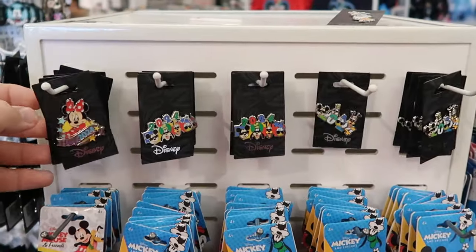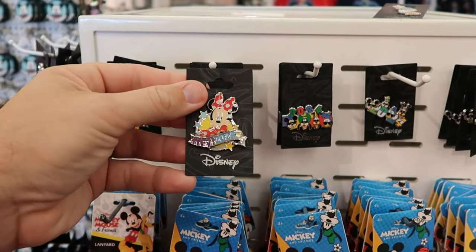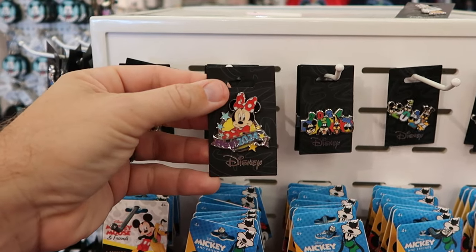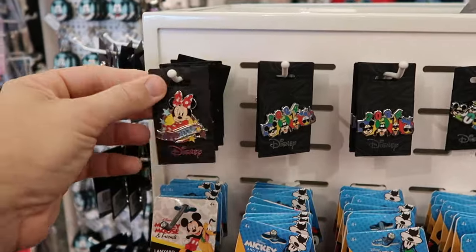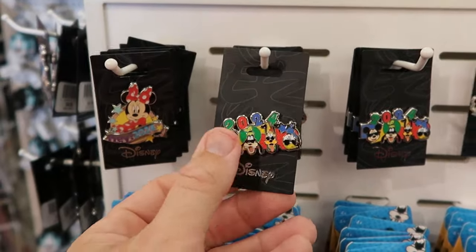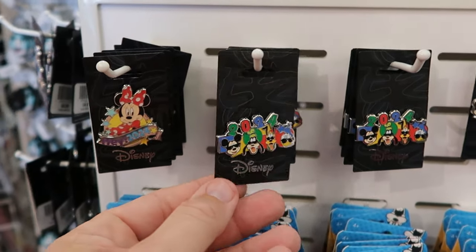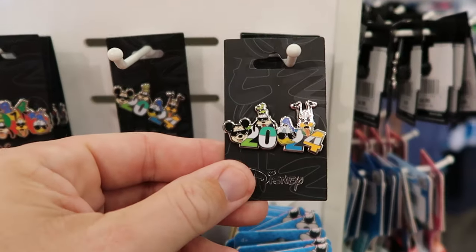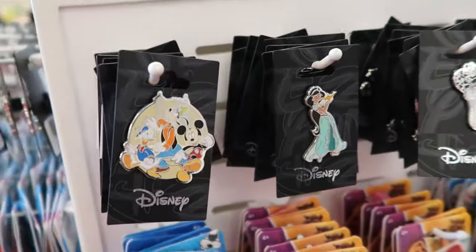Let's check out some of the assorted items they have up front on the spinny racks. Here's a bunch of 2024 pins — it says 'hey 2024' with Minnie Mouse for only $4.99. This one has all the characters wearing sunglasses — Mickey, Donald, Goofy, and Pluto. Right over here is another version of the 2024 pin, all only $4.99 a piece.